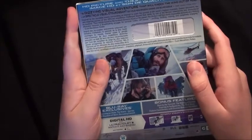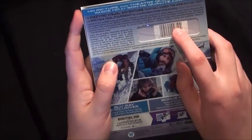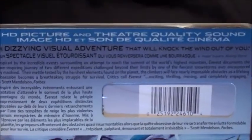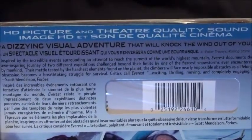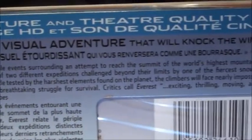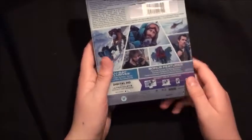On the back we see 'HD Picture and Theater Quality Sound.' Peter Charles of Rolling Stone says it's 'a dizzying visual adventure that will knock the wind out of you.' You can pause the video if you want to read the rest. There are also some pictures from the film on the back.